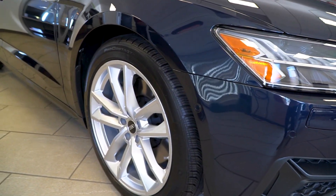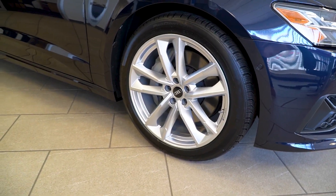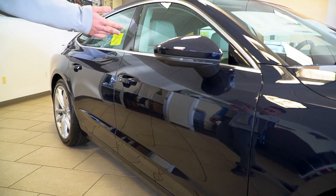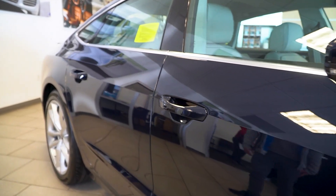Of course, you can see the signature A7 wheel on the 2023, featuring the Audi Sport branding with all-season tires. One of the nice little features on the outside is the turn signal on the mirror, which indicates to other drivers when you are turning into another lane.